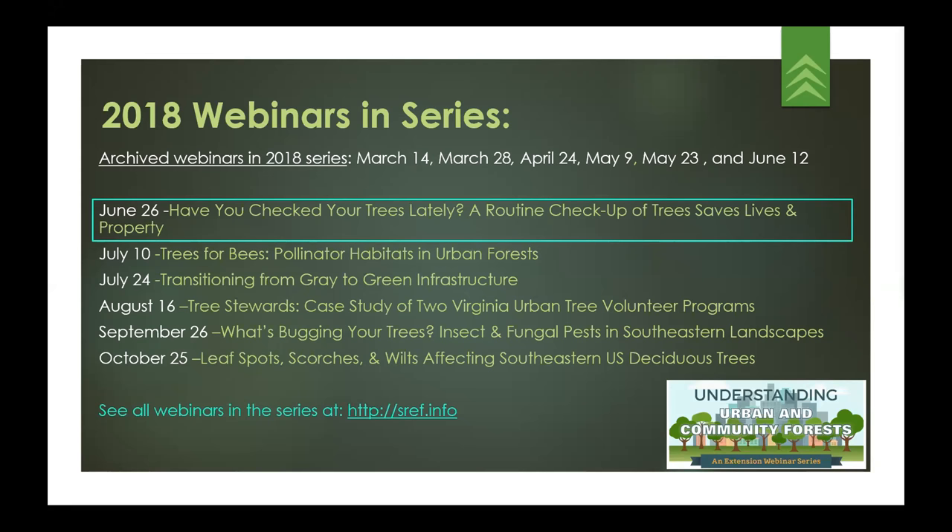This slide includes some of the other webinars in the series. You'll see archived webinars from the 2018 series with a whole list of dates. We've already had a number of webinars in the series — I think we're on number seven now of 12 — and you can see some of the ones that have yet to air.